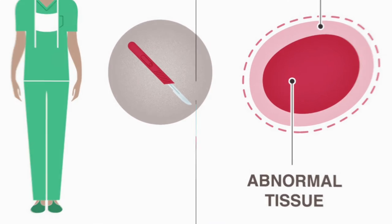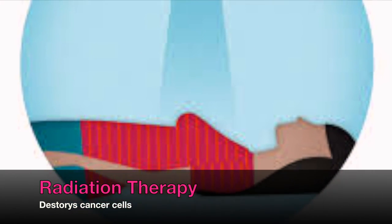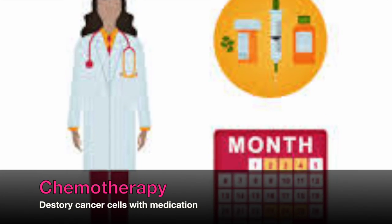The most common treatments for breast cancer are surgery, removing the cancerous tissue; radiation therapy, which destroys cancer cells by using high energy rays; and chemotherapy, which treats breast cancer with medications.